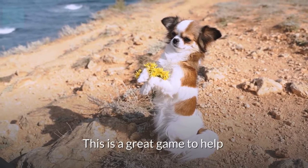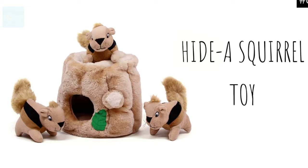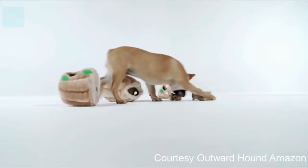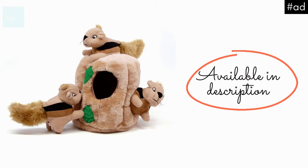This is a great game to help work on your dog's recall. For a different version of hide and seek, you may also want to try out the Outward Hound Hide-a-Squirrel dog toy. You hide the plush squirrels in the trunk and your dog is challenged to nuzzle them out. The squirrels have hidden squeakers for added fun. Your pup might just have a new favorite toy — you can find this in the description.